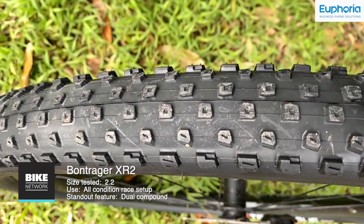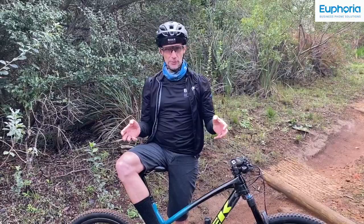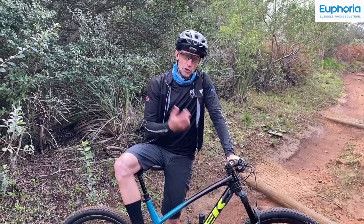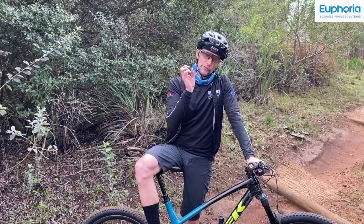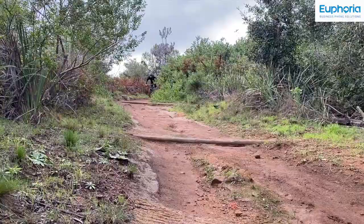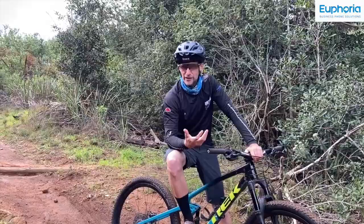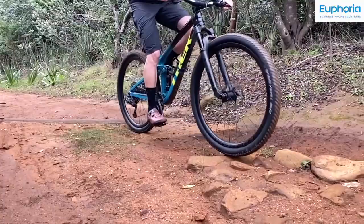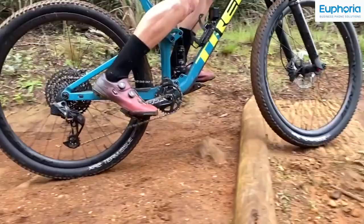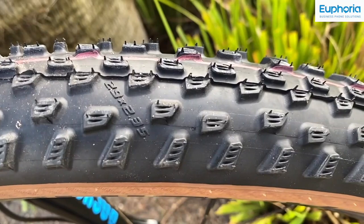The Bontrager XR2 is another World Cup winning tyre. This is a 2.2 but it's also available in a 2.35, weighing 701 grams. It's a dual compound rubber with nylon sidewall inserts to improve sidewall strength. The low centre tread is shaped to prioritise rolling speed but also siped for maximum climbing grip and braking. There are two lines of transition knobs before the corner knobs, siped to improve corner bite and directional support. If you're looking for additional corner support, try the Bontrager XR3 which has a slightly beefier shoulder knob. The XR2s do everything really well — I'd recommend them for just about any XC mission. They handle wet or dry, hard pack and loose surfaces. Climbing grip is good, rolling speed is good. This 2.2 sits nicely on a wider rim, but for rocky trails you might want the 2.35.